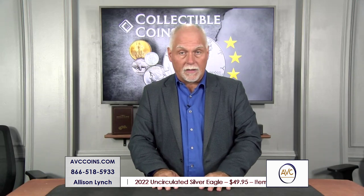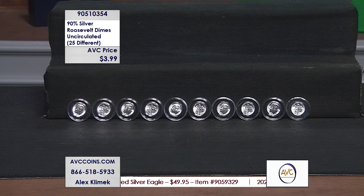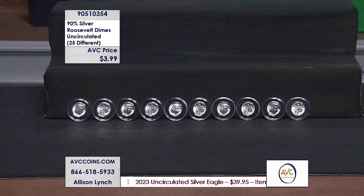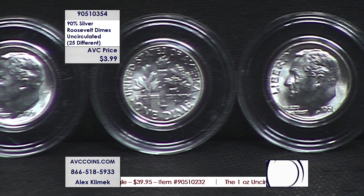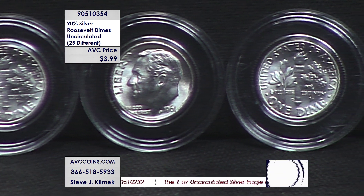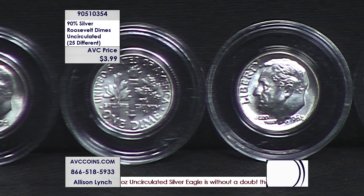Tonight, the price on these — for how many different we have available — is crazy. We're talking about the last 90% silver dime in circulation, which is the four-term president FDR, Roosevelt. He passes away in late 1945, and quickly Congress moves forward to create a new coin in circulation because of his involvement with the March of Dimes.